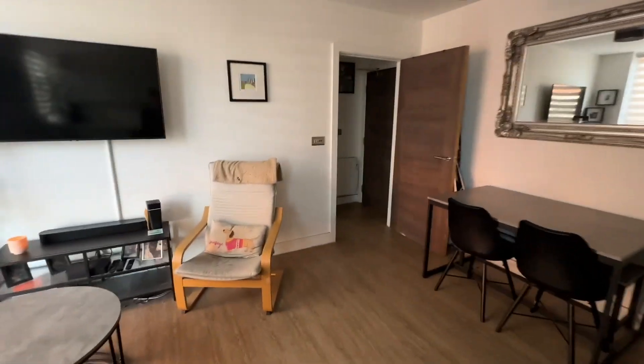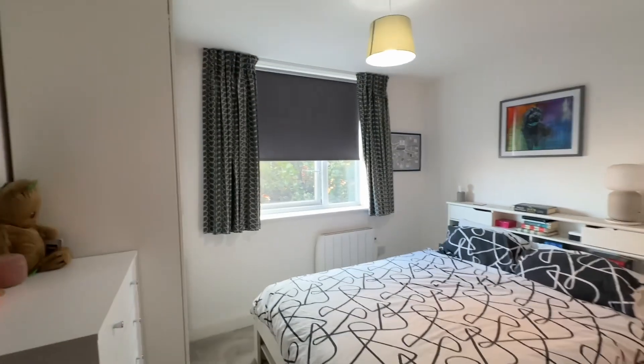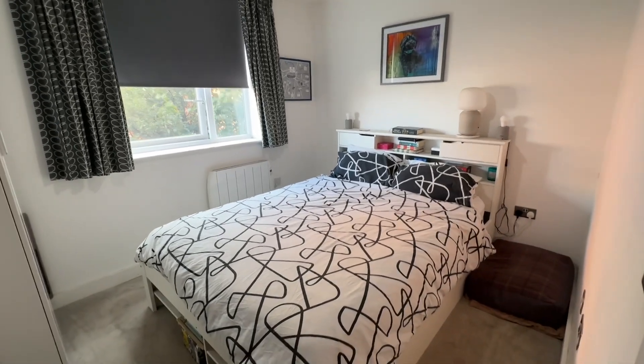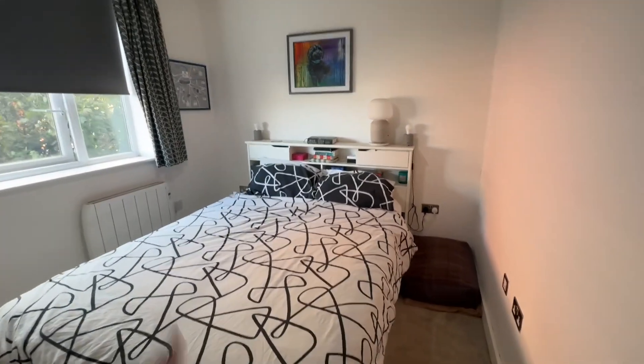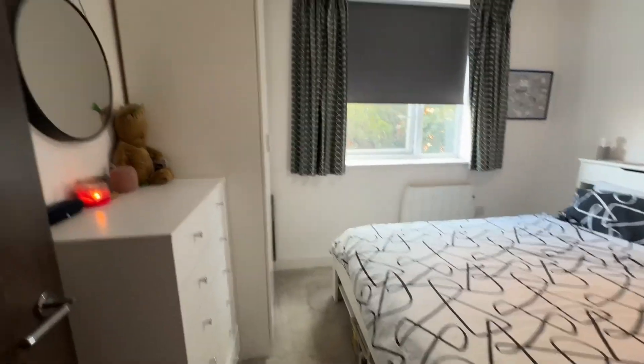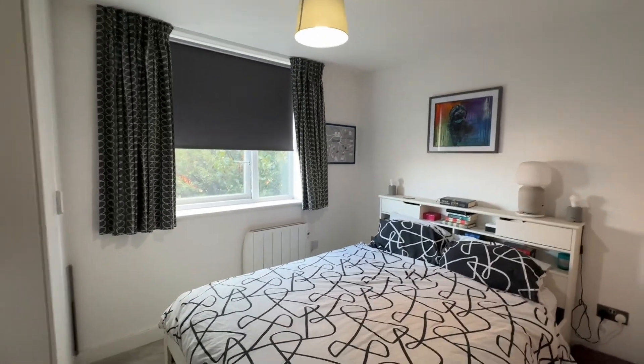Let's head into our bedroom. We've got a really good size double room here, again with a nice big window to the side, enough space for a double or king bed and bedside tables either side. And as you can see there's space for a wardrobe, and you've still got plenty of floor space in here as well.